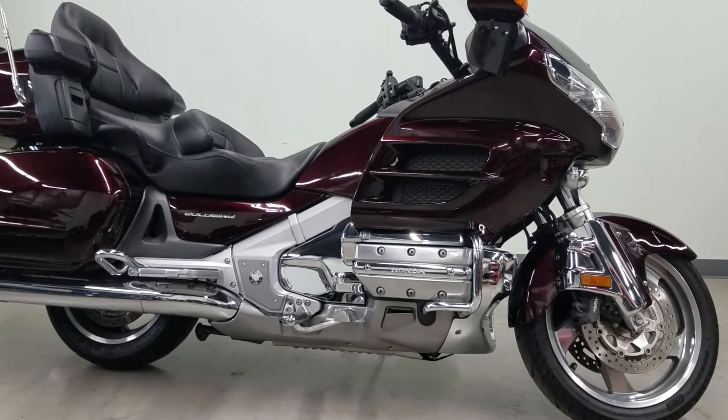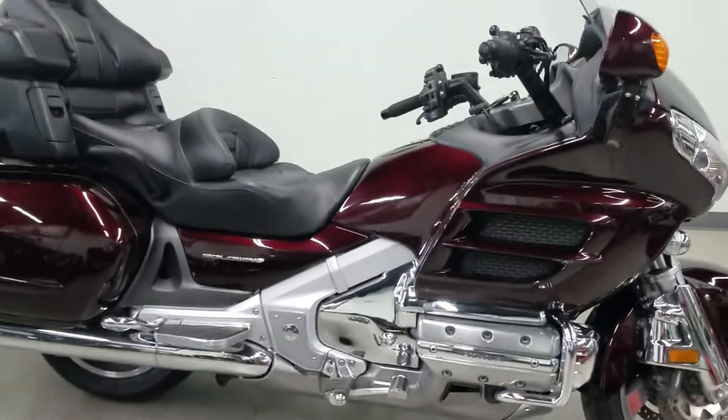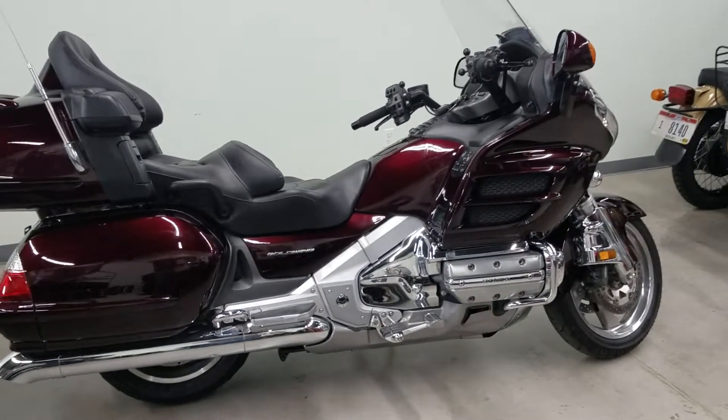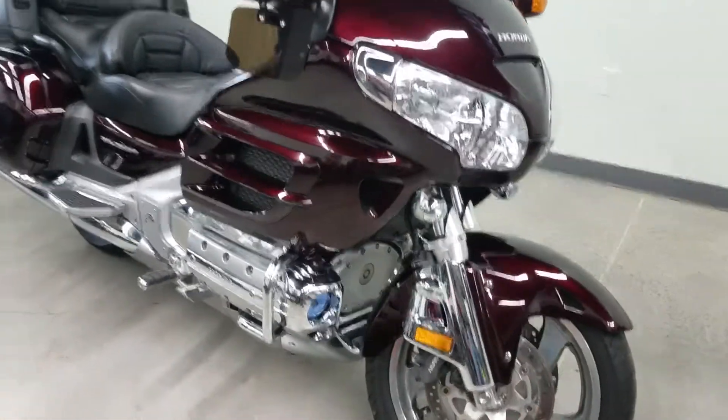Good afternoon from Heindel Motorcycle Sales, Eaton, Ohio. A little something different this afternoon — a 2008 GL 1800 Goldwing Honda. It came in on trade here a while back and we finally got around to doing a little video and getting it ready for sale.